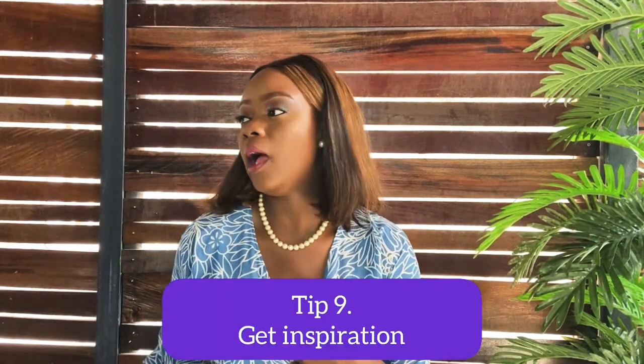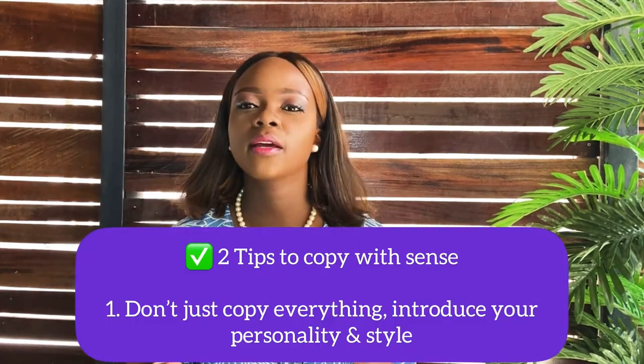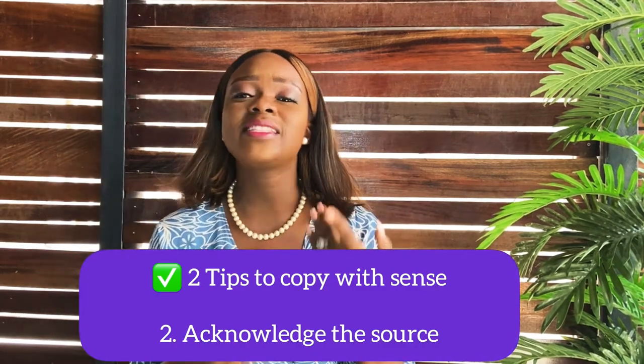Tip number nine: you can get inspiration — I'm not against copying, but copy with sense. Tip one: don't just copy hook, line, and sinker — introduce your personality and individuality into what you're copying, add something that is you. Tip two: acknowledge the source. For example, post 'inspired by this person,' tag them, and acknowledge that you appreciated their work enough to draw inspiration from it. That's how you copy like a sharp babe.